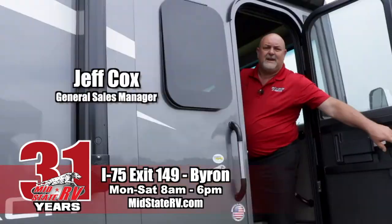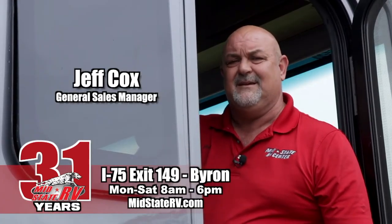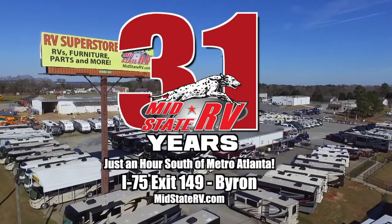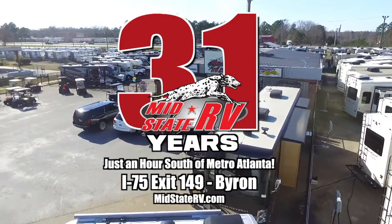What are you waiting for? Get out and go camping in your new RV from MidState RV. New motorhomes as low as $389 a month. Sale ends Wednesday. MidState RV, just one hour south of Atlanta, Exit 149 Byron.